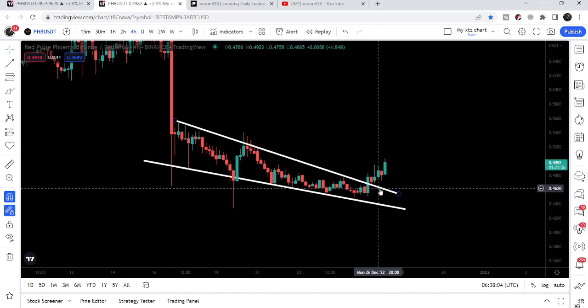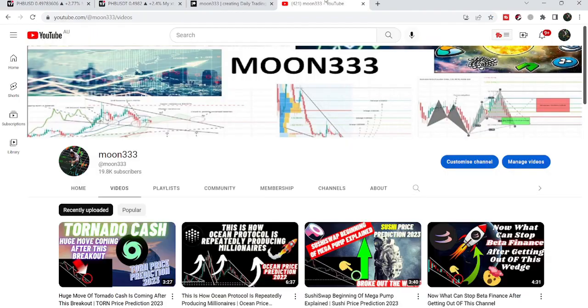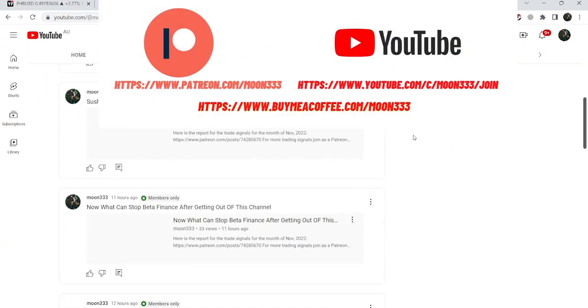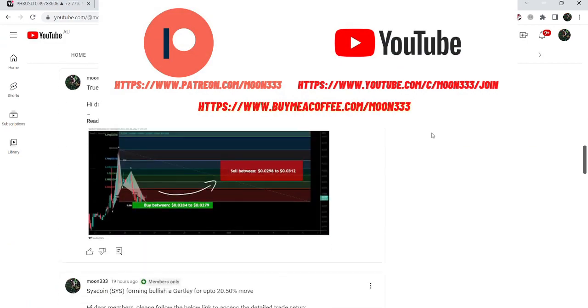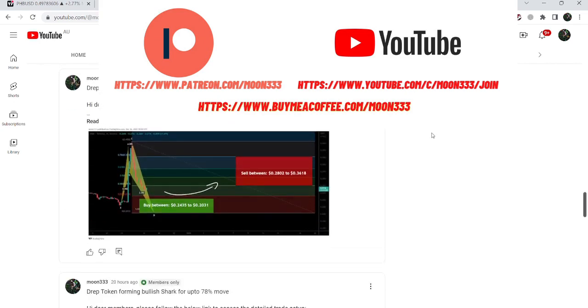In today's video, we will take a look at this move. But before starting this analysis, if you are not subscribed to my channel, then do subscribe. And for more trading signals, you can also join me and support me as a YouTube member or as a Patreon member, because here I am sharing different trading signals for you. You can find a link to join me in the video's description.